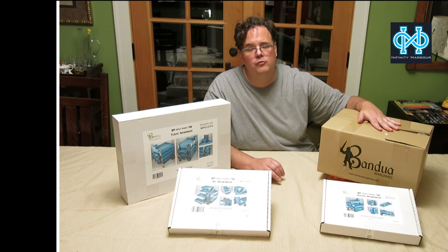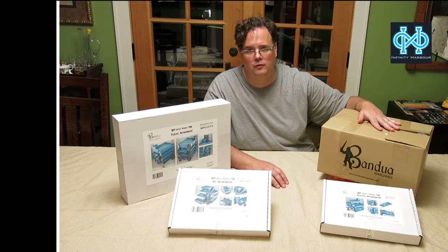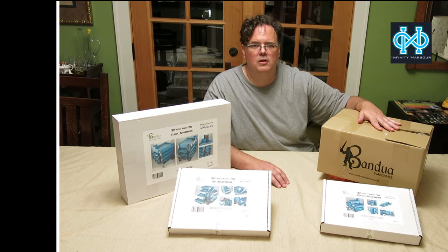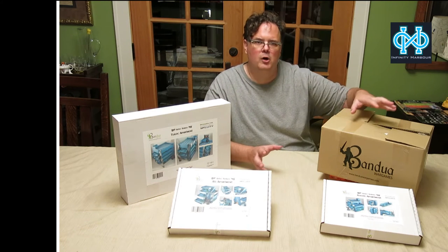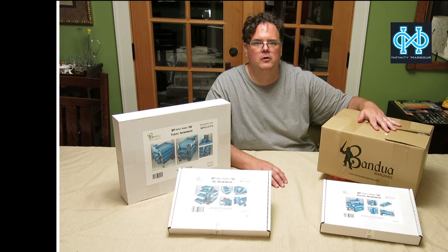We'll ship it out to you free. We'll draw a name at random after the 15th — anyone who buys a hundred bucks of product during the month is entered to win. It doesn't have to be all at one time either. You put in two orders and the Bandua products together add up to a hundred bucks, you're in. We'll call it good.